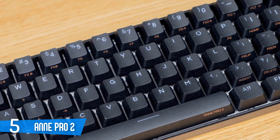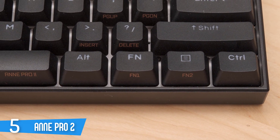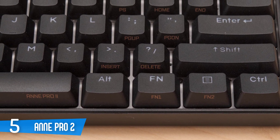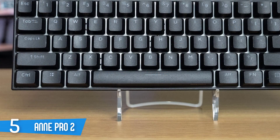There are no arrow keys, but you can use a combination of the FN key and the WASD keys to use arrows. It has a nice look and the keycaps are PBT and come with a matte finish. Each key is individually backlit and they look amazing.